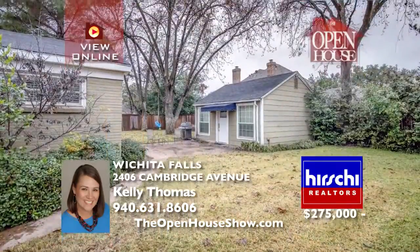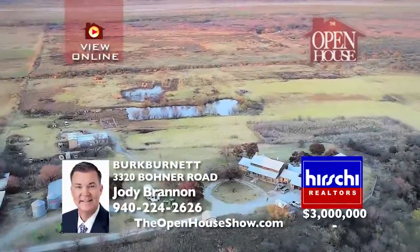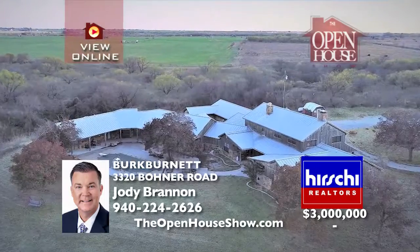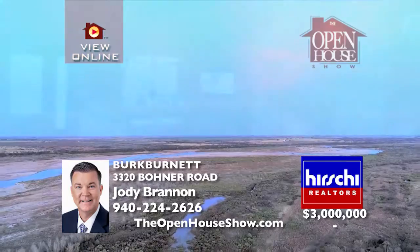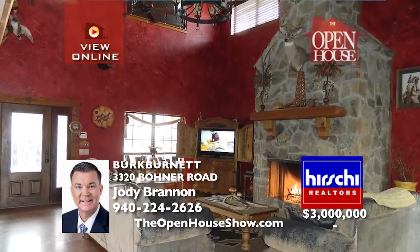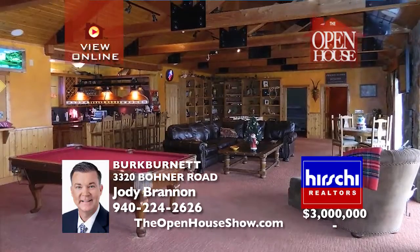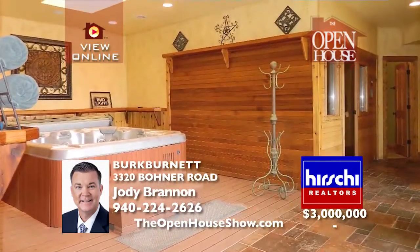And a guest apartment with full bath and kitchenette. Take this rare opportunity to own a 7,700 square foot residence nestled on over 700 acres of beautiful country overlooking the Red River. This palatial home was built in 2003 and features seven bedrooms, six and a half bathrooms, two large living areas with three fireplaces, and a giant commercial-grade kitchen. You'll enjoy your own sauna, hot tub, and safe room.